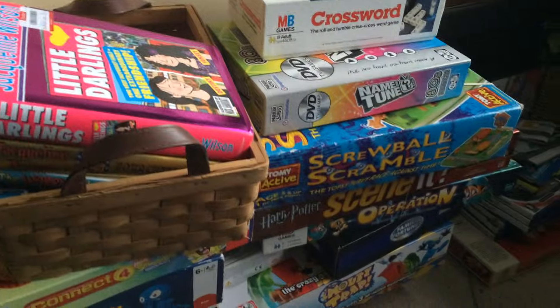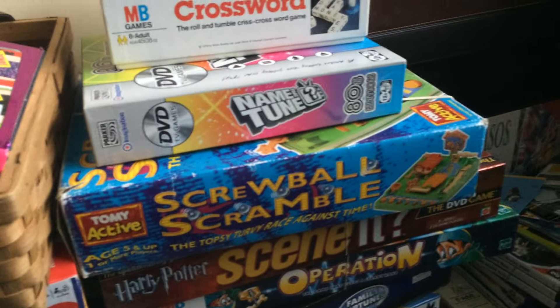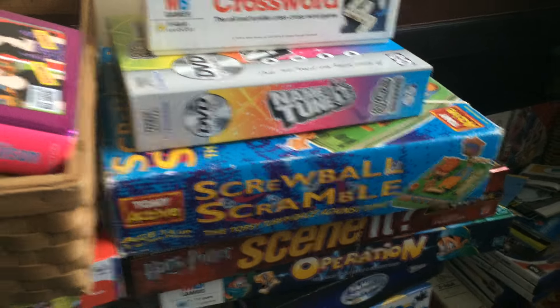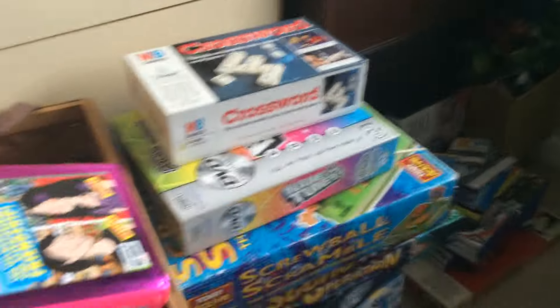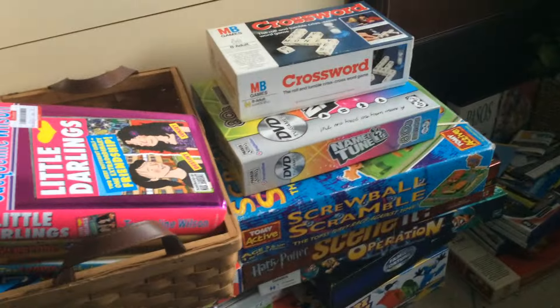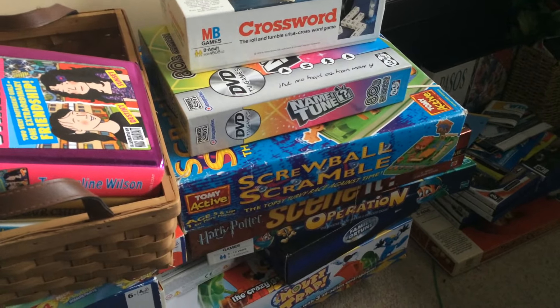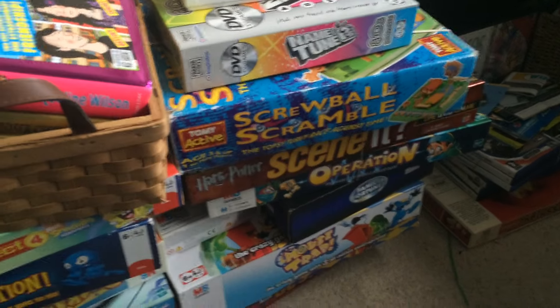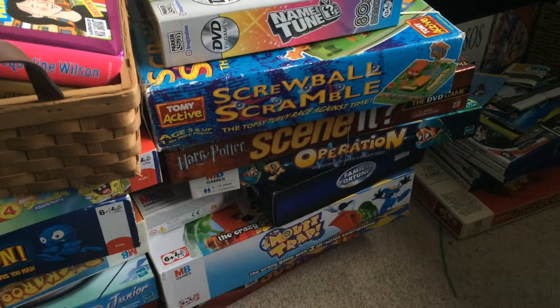The Harry Potter Seen It, the Screwball Scramble, The Operation, Name That Tune and the Crossword were £2.98 for the five — so really good prices, works out about 60p each. Crossword I can get about £9 for. Name That Tune about £7 — I just picked that up because they were cheap really. Screwball Scramble I'm probably aiming £13-14 for. Harry Potter Seen It probably a tenner. Operation about £9. So that's not bad at all.